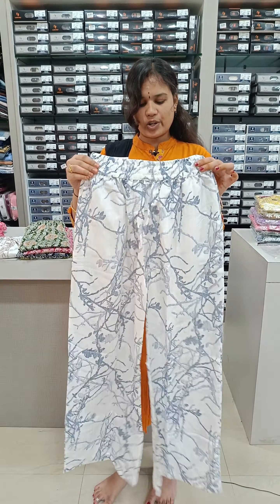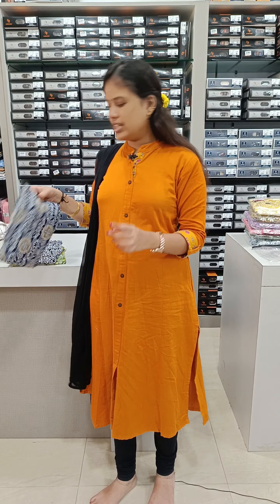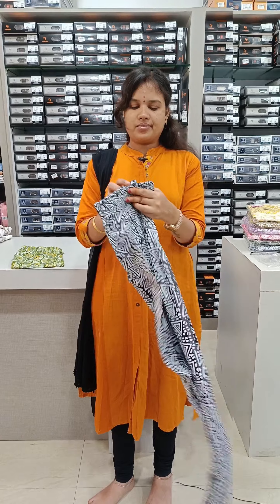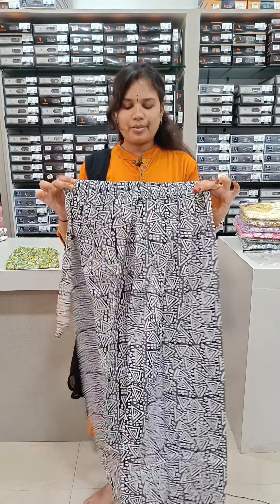We have cotton materials. We have printer type. We have colors. We have brown shade. We have short t-shirts. We have black shade.